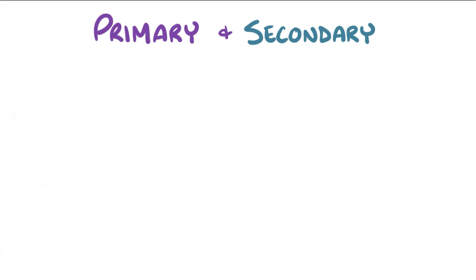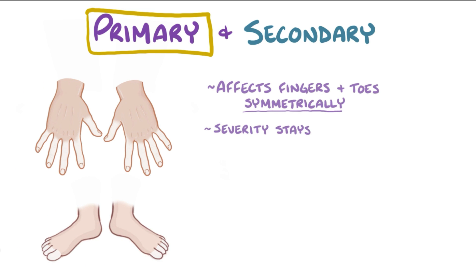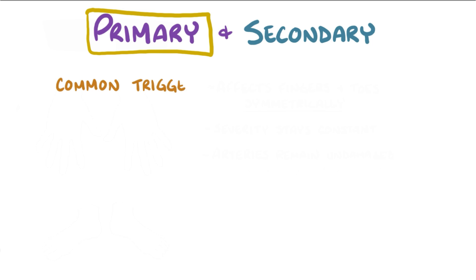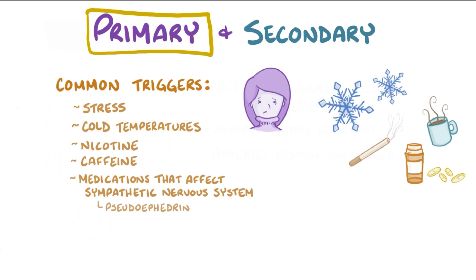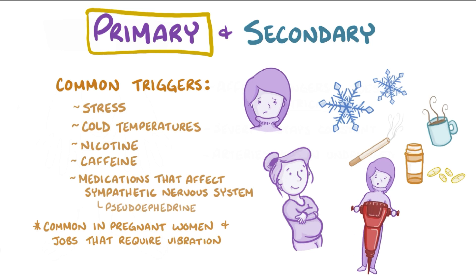There are a few important differences between primary and secondary Raynaud phenomenon. Primary Raynaud phenomenon usually affects the fingers and toes symmetrically, and the severity stays roughly constant over time. The arteries themselves typically remain undamaged unless the episodes happen frequently over many years, in which case there might be some thickening of the arterial wall. The most common triggers are stress and cold temperatures, but other potential triggers include nicotine and caffeine, as well as medications that affect the sympathetic nervous system like pseudoephedrine. Primary Raynaud phenomenon is also common among pregnant women and those who work with vibrating tools like a jackhammer.